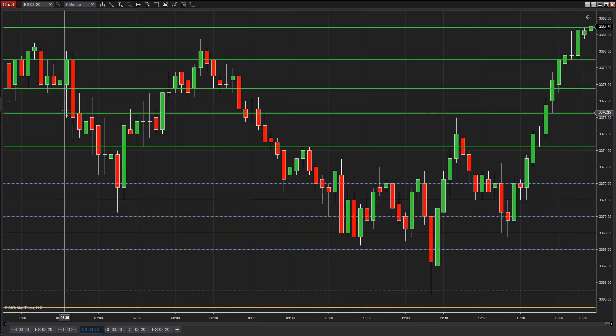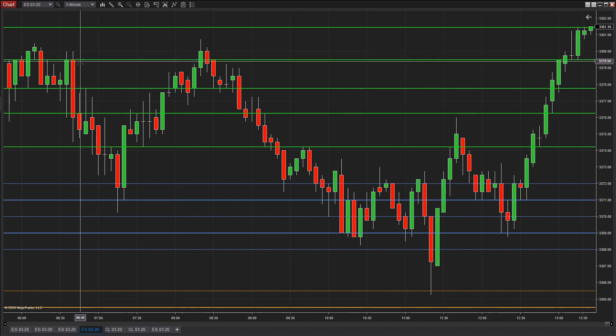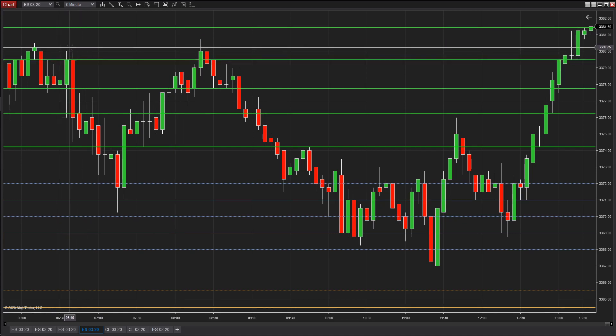I'm going to walk through this one at a time. I'm going to talk about if you were only a seller today and if you were only a buyer today, and then you can piece those together. So if you just pick the side and you said all I'm going to do today is sell, or all I'm going to do today is buy. Let's start off with the sell side.